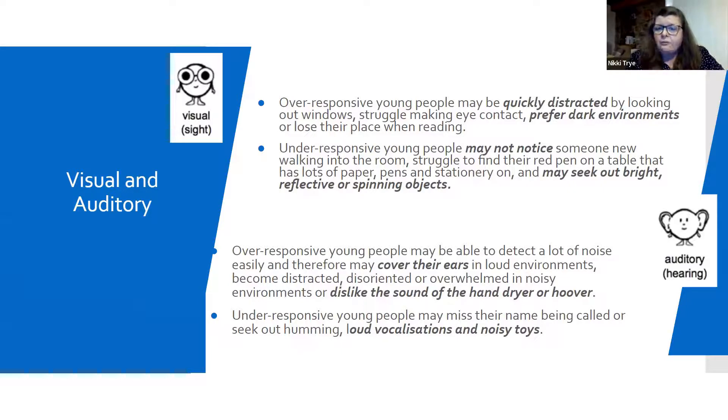With hearing, over-responsive young people often find noise completely overwhelming — lots of you will have worked with young people that cover their ears. When we moved from an old school to a new building, every toilet had hand dryers, and that was a nightmare for some of our young people. We did a lot of work around hand dryers, because trying to ignore a hand dryer for the rest of your life is never going to open up your world. Under-responsive young people will seek out loud vocalisations and do a lot of that themselves. When people talk about using your quiet voice — for these young people they really just can't help it; they need that extra volume.